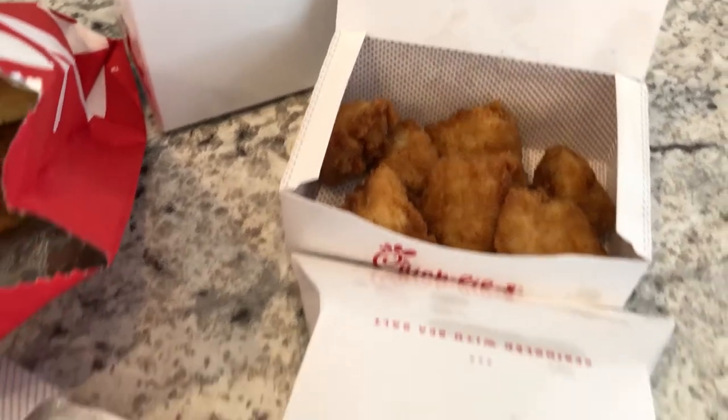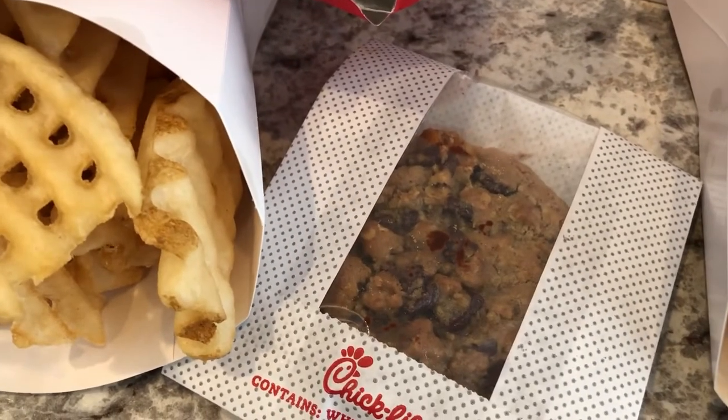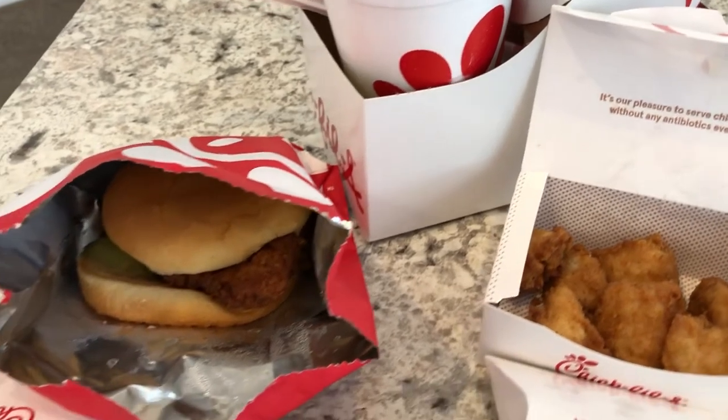I am having the eight-piece nuggets with waffle fries. I also ordered a chocolate chip cookie because I was just craving one. For drinks, Howard got lemonade and I got sweet tea. So this is what we are having for dinner tonight.